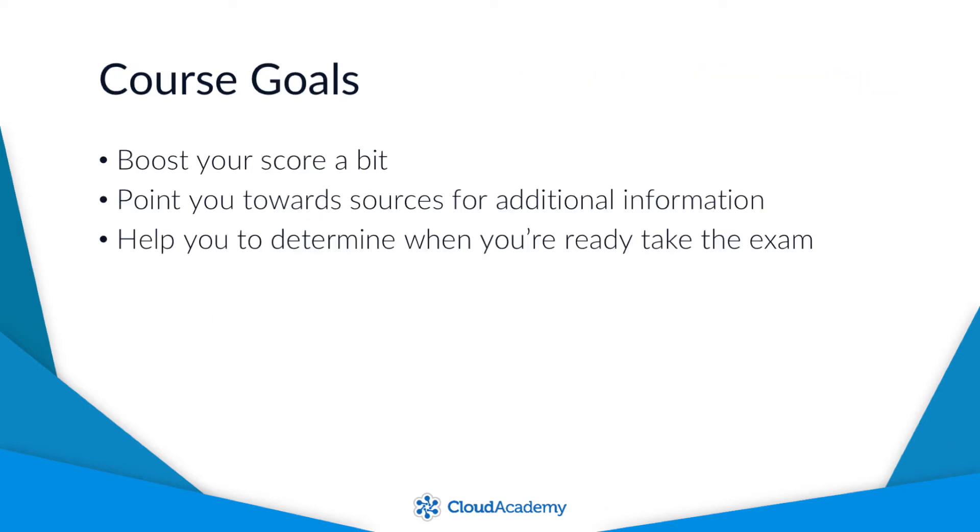I have three goals for you for this learning path. The first is to help you boost your score by a bit, and I'll do that by helping you focus on some of the exam's core objectives. The second goal is to point you towards sources for additional information that will help you prepare for the exam. And the third is to help you determine when you're actually ready to take the exam. And this is the most difficult of the three goals, but I think it is possible.